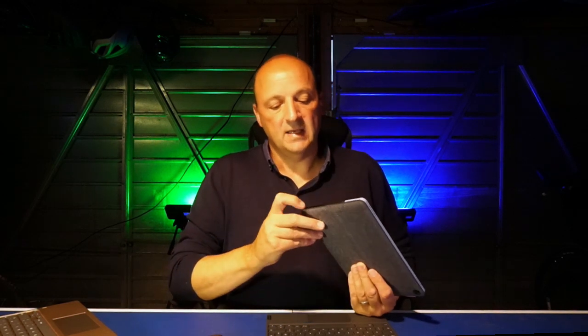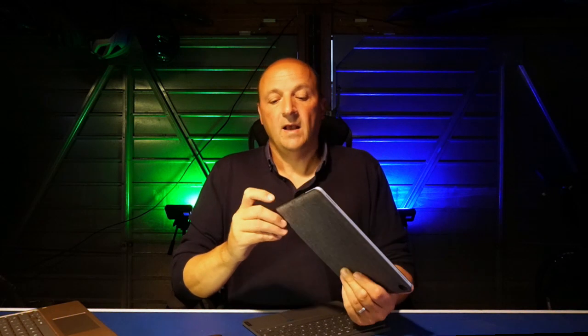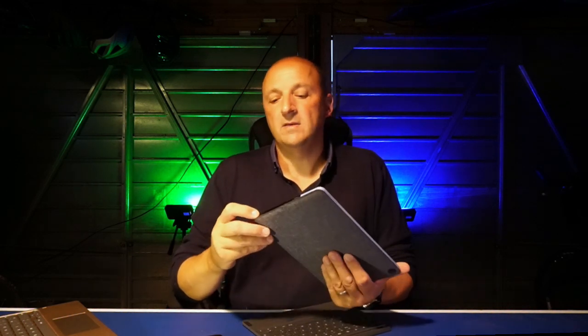On the side there's a rocker for volume and a power/standby switch, plus a single USB-C port. This is potentially the biggest limitation, but the keyboard connects magnetically via a multi-pin connector at the bottom without needing Bluetooth. The USB-C handles power, image output to an external monitor, and if you needed additional storage you could plug in a USB storage device — a memory stick or small SSD drive powered from it.